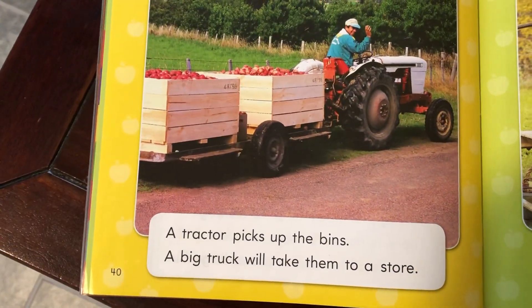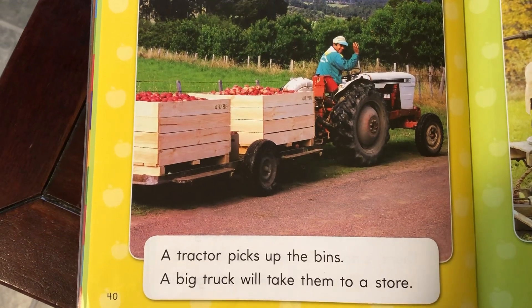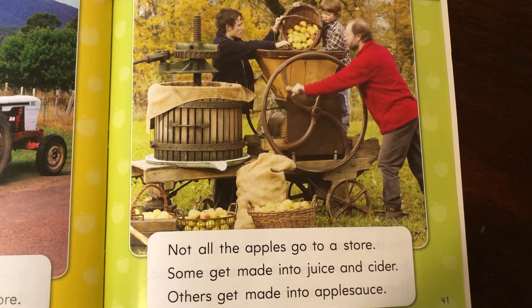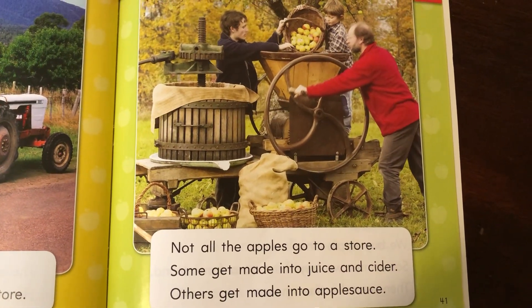A tractor picks up the bins. A big truck will take them to a store. Not all the apples go to a store. Some get made into juice and cider. Others get made into apple sauce.